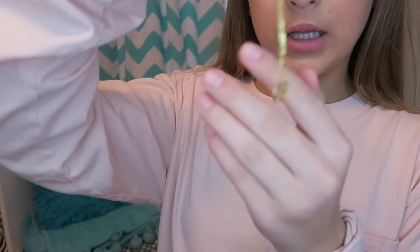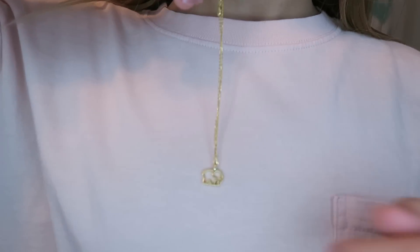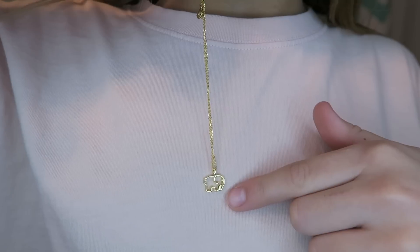Last, I have the Ivory Ella necklace. It's called the Gold Plated Ella Outline Necklace and it looks like this. I'll hold it up against my shirt — it has a small elephant and a gold chain.